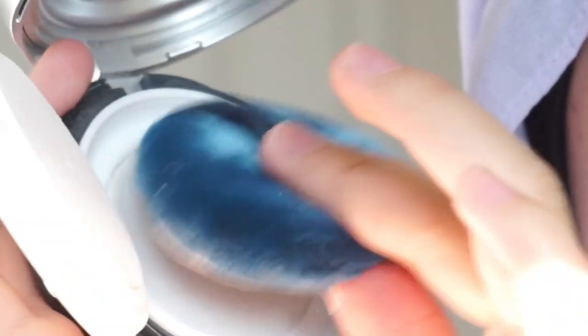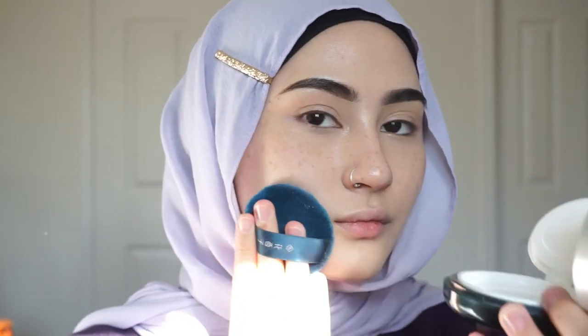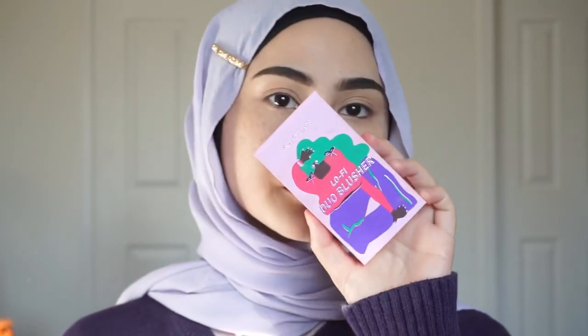I'm going in with this powder from Floresis. It's a very luxurious product — it makes you feel like a crazy rich Asian, if you know what I mean. I love it, it's incredible, and it's a really nice texture too.